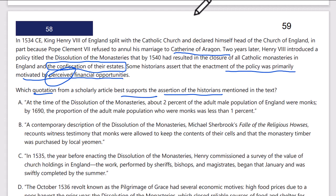Answer A: at the time of the dissolution of the monasteries, about 2% of the adult male population of England were monks. By 1690, the proportion of the male... That says nothing about a financial or perceived financial opportunity.